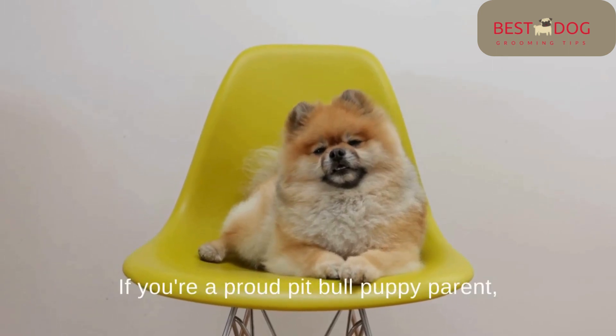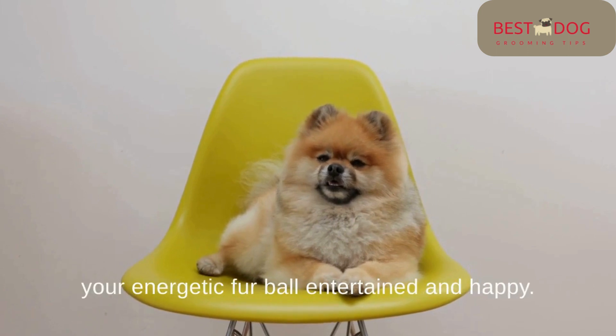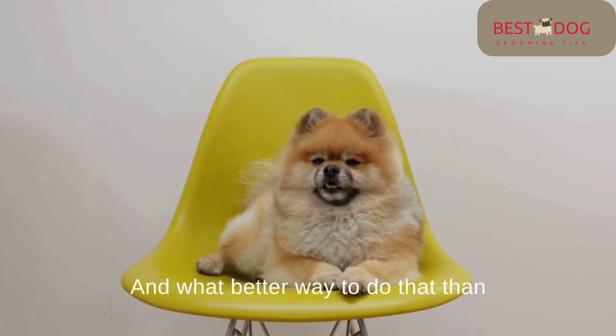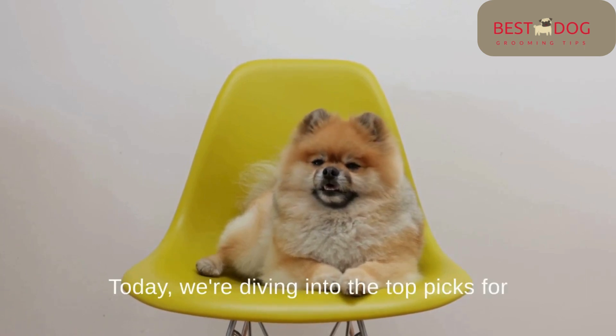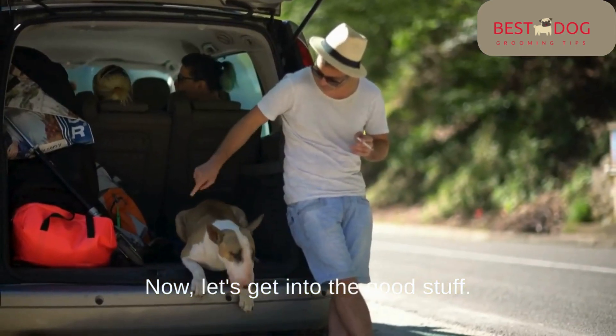Hey there, dog lovers! If you're a proud Pitbull puppy parent, you know how important it is to keep your energetic fur ball entertained and happy. And what better way to do that than with the best chew toys in 2024? Today we're diving into the top picks for chew toys for your Pitbull puppies. Let's get into the good stuff.